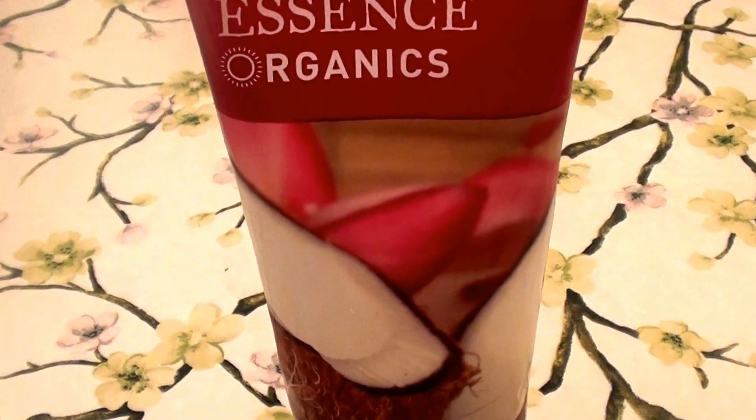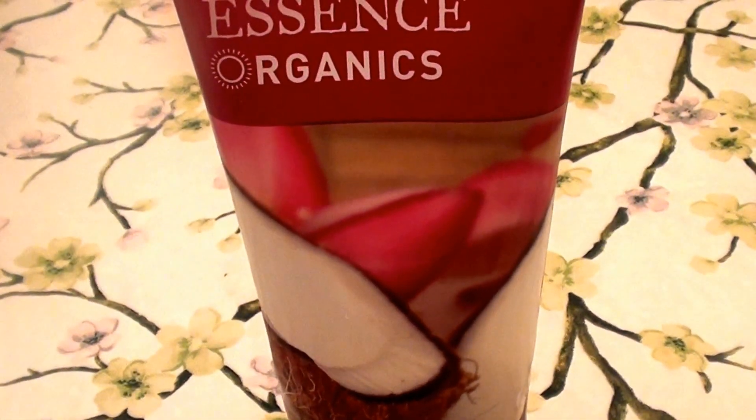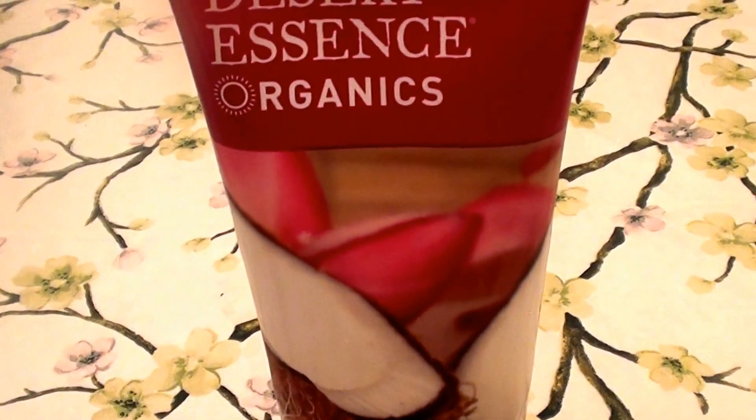It says the products work. They work for your skin type. You like them, you love them. So I definitely love Desert Essence brand.